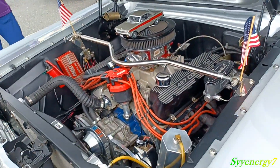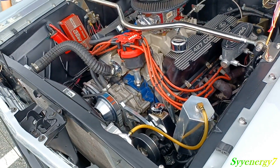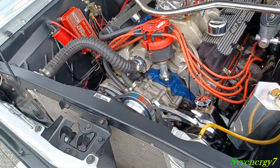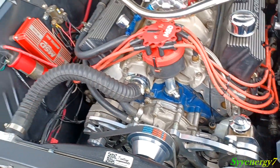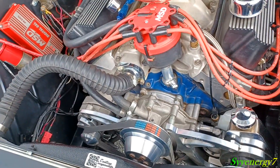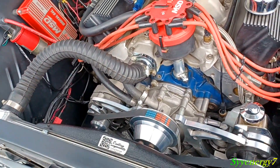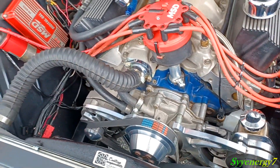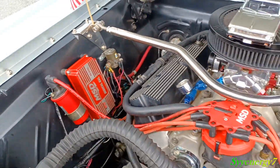The 427 Cobra Jet is one badass motor. He stuffed it in this thing — I don't know how they did it. This thing wouldn't have air conditioning because I don't know where you would put it. Serpentine belt system, radiators all tucked away, electric fan, MSD ignition. There's your steel knee junction box right there.